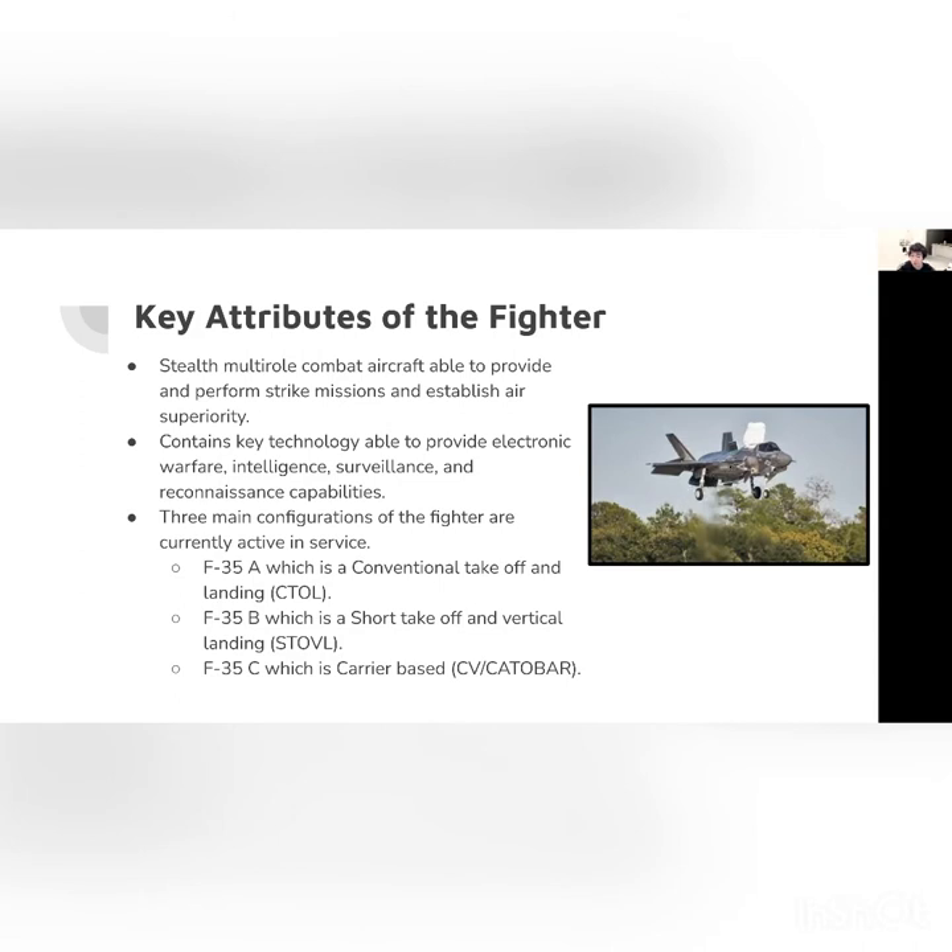The last version, which in my opinion is the better one, is the F-35C. This is able to take off vertically, as shown. The purpose of this is because many of these airplanes will be purchased by the Navy and launched from aircraft carriers in the ocean. You need an aircraft capable of taking off vertically or landing without a long runway, which is not possible in the middle of the ocean. This configuration is called CV-CATOBAR.